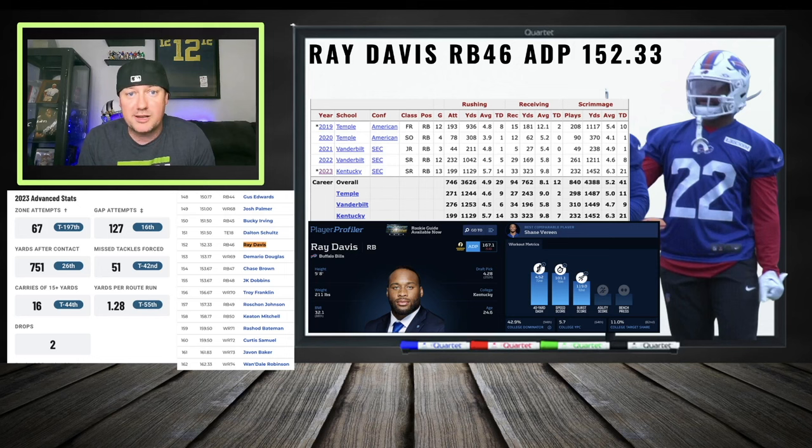Ray Davis — I like him a lot, especially on this team. They were bringing in running backs left and right last year, brought in the ghost of Leonard Fournette which didn't work out, signaling they want to plug in an RB2 or 1B back. He could be seeing touches and opportunity this year. Very productive, good size, good athleticism, on an offense that can move the football. He's RB 46 — a cheap get if you're looking for an upside stash.